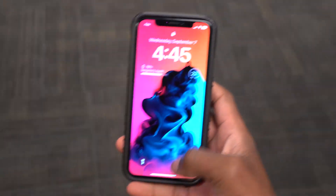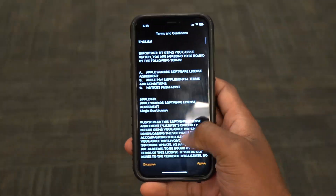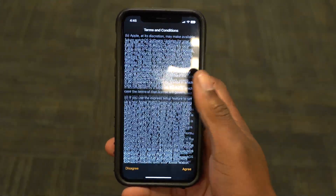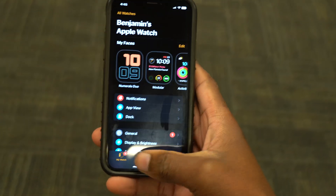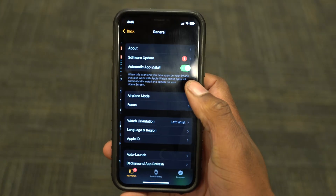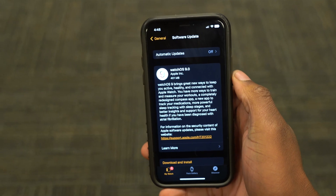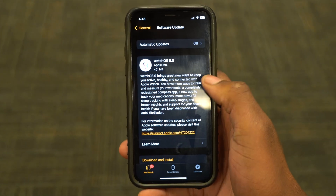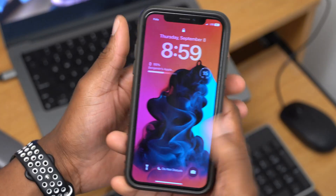On my Apple Watch Series 7, the update size came in at exactly 401 megabytes, because I was updating from watchOS 9 beta 7. If you are updating to watchOS 9 from a prior version like watchOS 8, then expect the update size to be somewhere around 1.5 gigabytes.